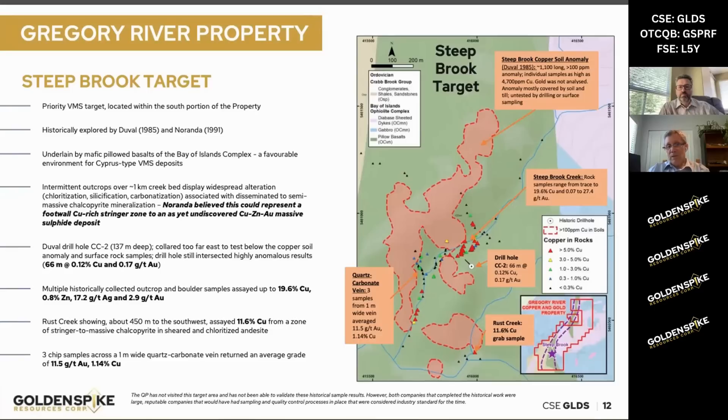A lot of the red triangles represent greater than 5% copper in outcrop. This target area is going to be really exciting for us to get into. We want to do some IP over this and follow up with some drill holes later on this year — pretty exciting stuff.